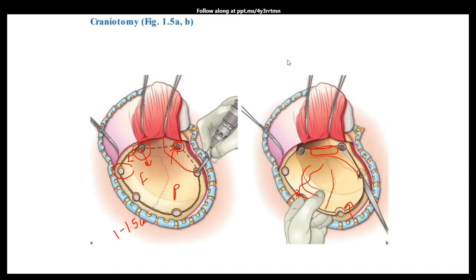Once the bone flap is elevated, it is placed and stored in antibiotic solution.